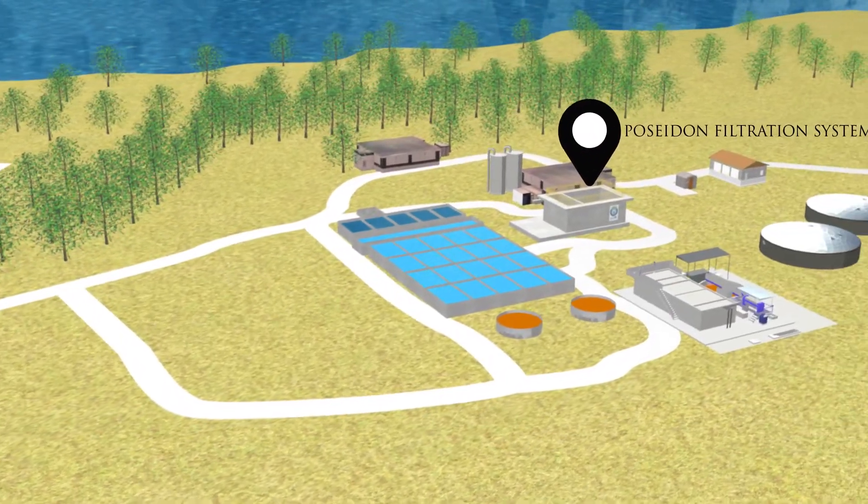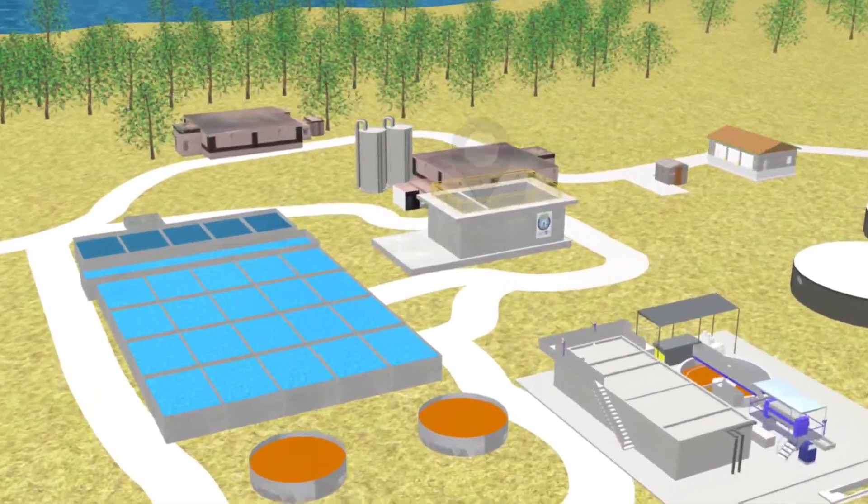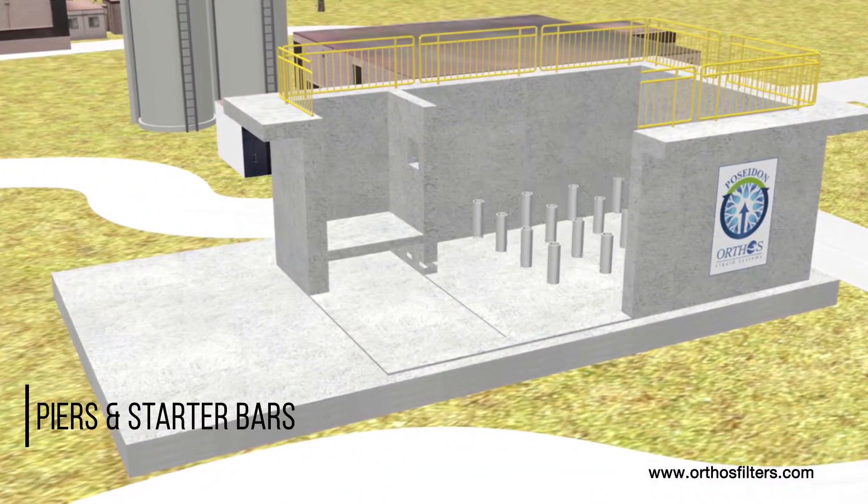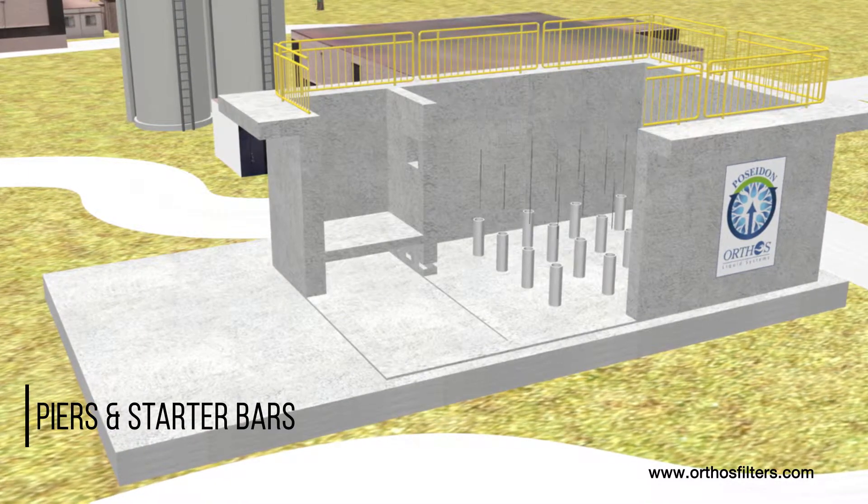Orthos' Poseidon filtration systems deliver a host of benefits to include lowest lifecycle costs versus plastic block or folded stainless sheet metal underdrain systems.